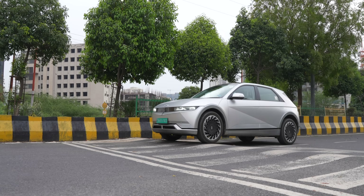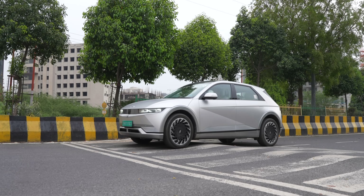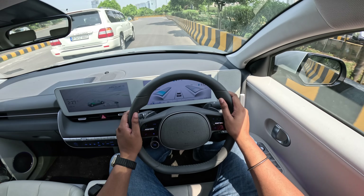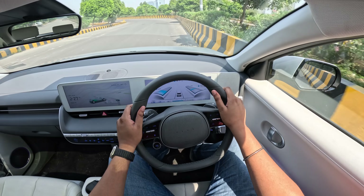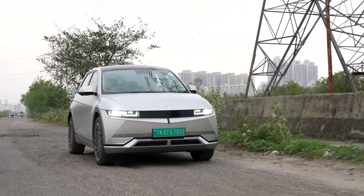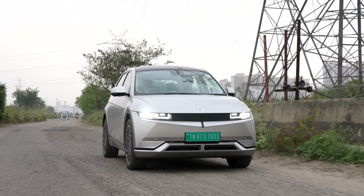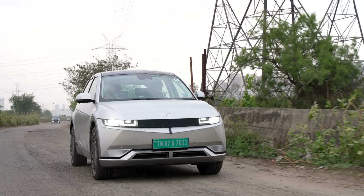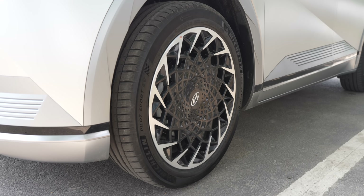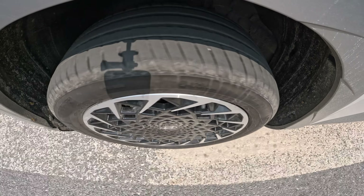What makes the Ioniq 5's driving experience really impressive is the suspension. This is an EV that seems to be designed for Indian roads. I've been using it as my daily driver, and my route includes a lot of speed breakers and bad road stretches — and with the Ioniq 5, the experience is on a whole another level. I was able to take on speed breakers without even braking, which is impressive given the big 20-inch wheels and large wheelbase.